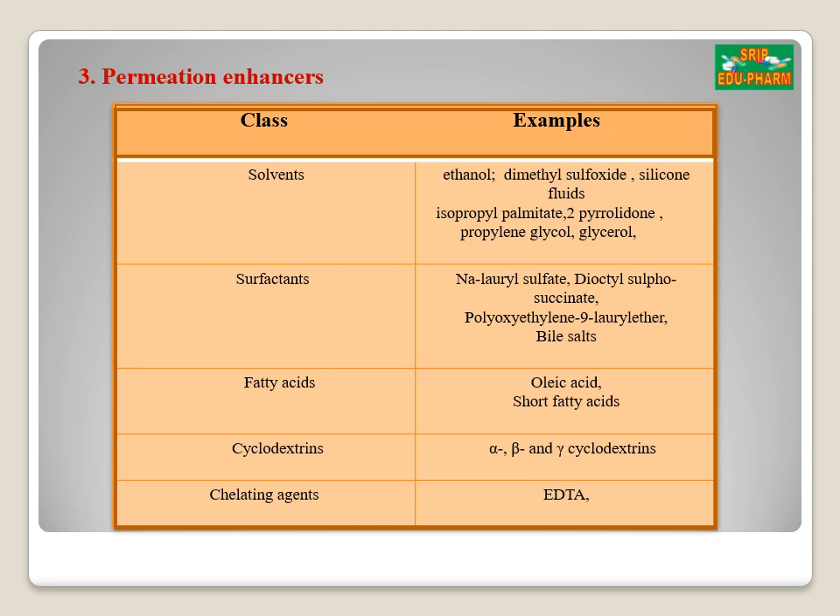Fatty acids, including oleic acid and saturated fatty acids, also act as permeation enhancers. Cyclodextrins, including alpha, beta, and gamma cyclodextrin, act as permeation enhancers. EDTA, which is a chelating agent, is also an example of a permeation enhancer.